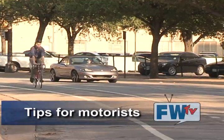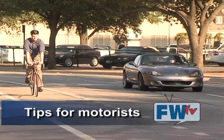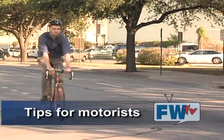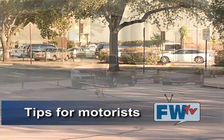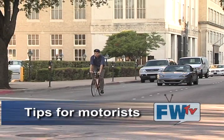Always expect bicyclists to be using the streets and always yield to bicyclists before crossing over a bike lane. Pass cyclists with caution — our city ordinance requires at least three feet of clearance. If you're unable to pass without moving into the adjacent lane, stay behind bicyclists until it is safe to pass.